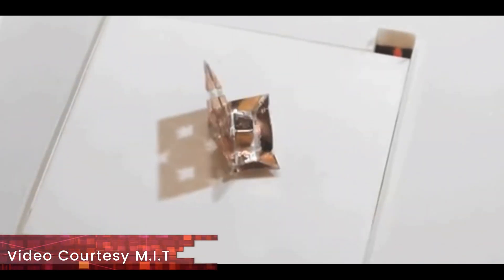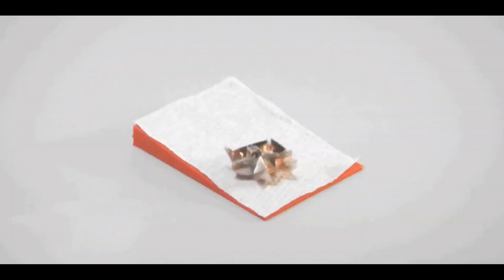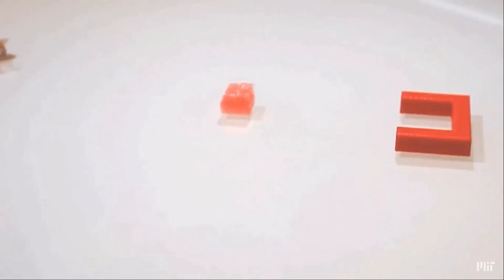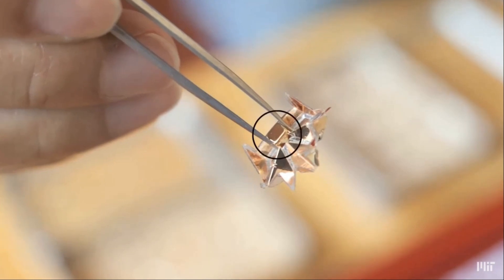An example of this is origami robots that change their folds, developed at both Harvard and MIT. The robots change their degree of fold once electricity is passed. We have advanced in developing shape-changing materials, but instead of looking for shape-changing monolithic materials, the more effective way is to have small building-block materials that can rearrange themselves and take different forms.